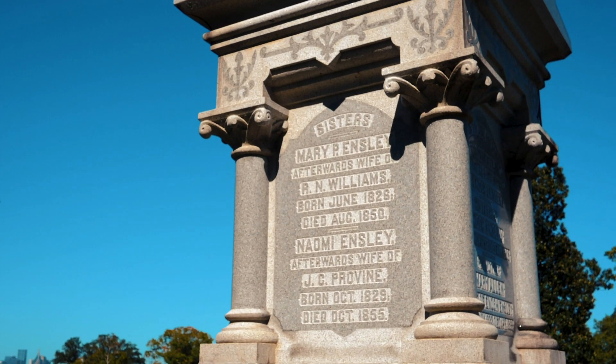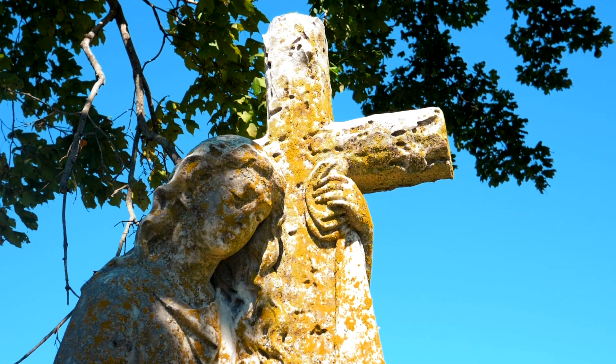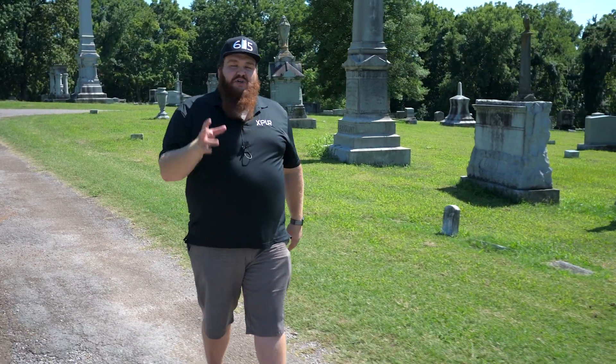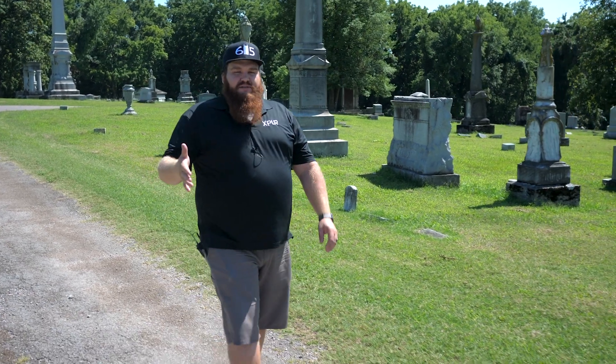The second factor that makes this a hidden gem is the unique perspective of Nashville. You actually get to see Nashville from a different angle — it's about two miles east of the downtown core, and it's a very unique view of downtown Nashville.